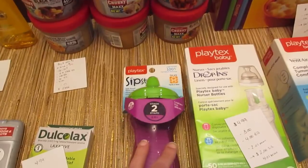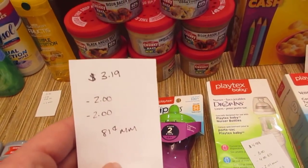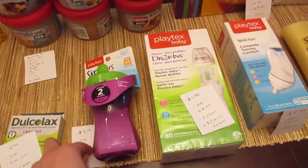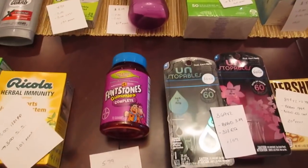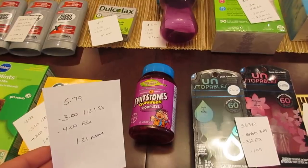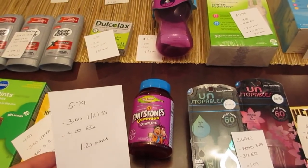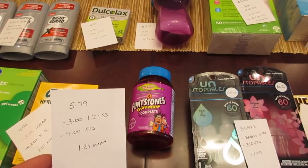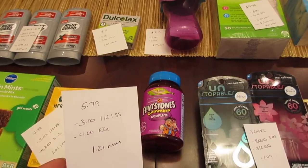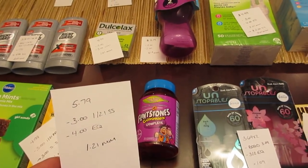The Playtex Sipster's Cup is $3.19. We have a $2 printable coupon from coupons.com and a matching $2 e-coupon, so it's an 81 cent moneymaker. The Flintstone gummies were $5.79 — I want to thank my friend and follower Kat for sending me coupons for Flintstones. She sent me some after I mentioned I didn't have them, so I was able to do this deal. There's a $3 coupon from the January 21st SmartSource and a $4 e-coupon, so it was a $1.21 moneymaker.